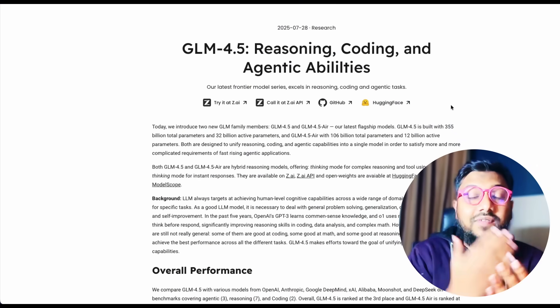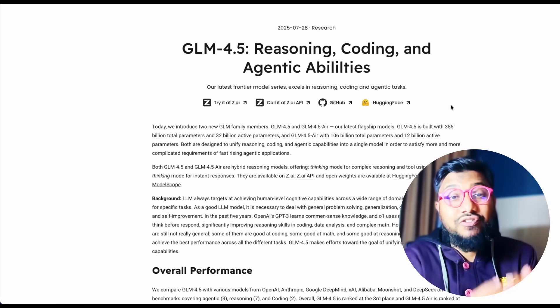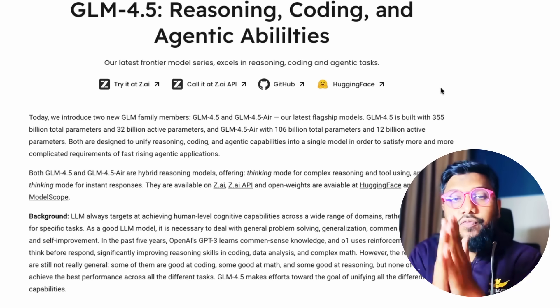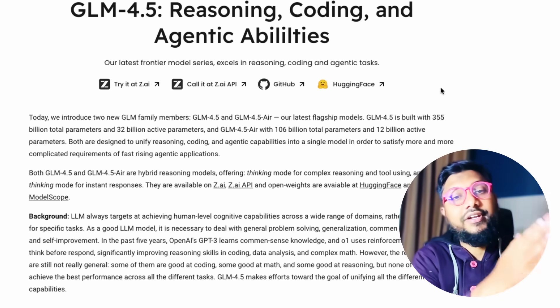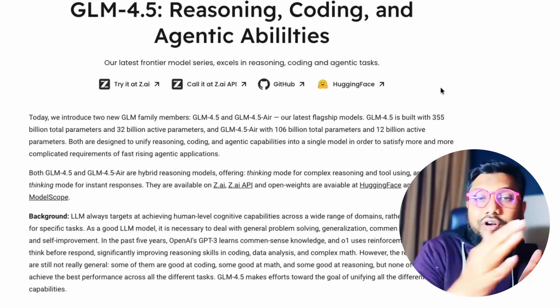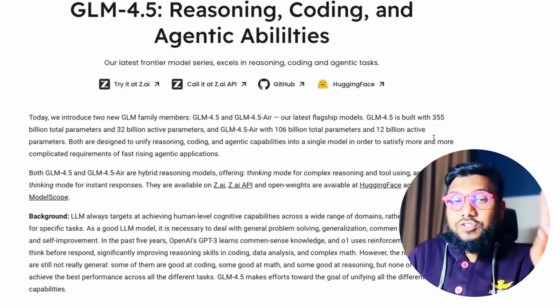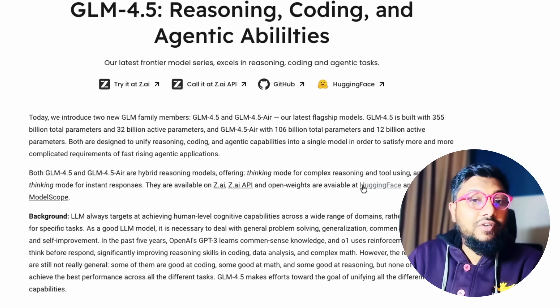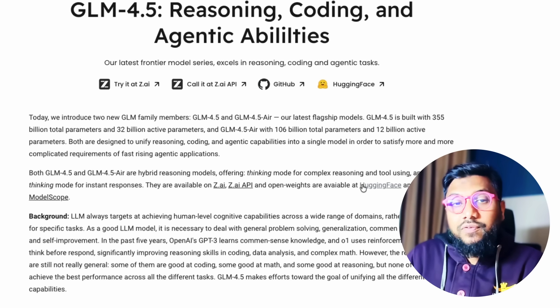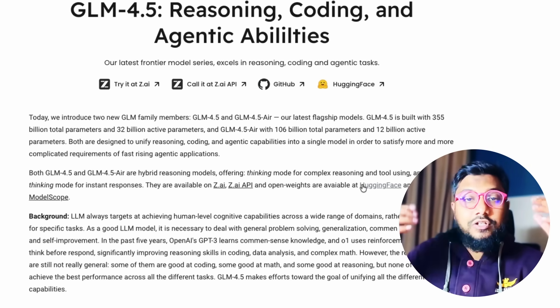The idea of this model is: can we have one unified model that is really good across all these different domains? To create one unified model that can do thinking, non-thinking, and also be good at different tasks — that is the idea. They have released two models: GLM 4.5 and GLM 4.5 Air, just like the iPad Air — a very fast model, smaller in size.